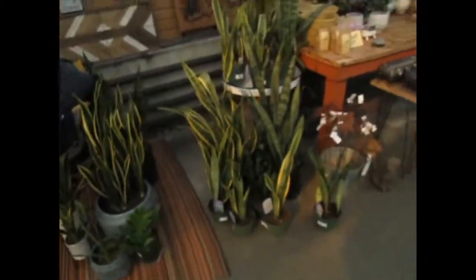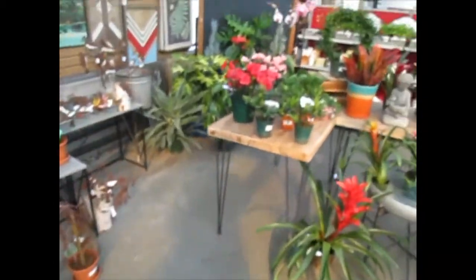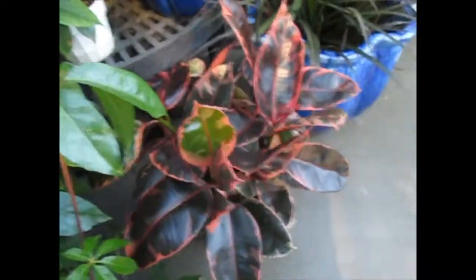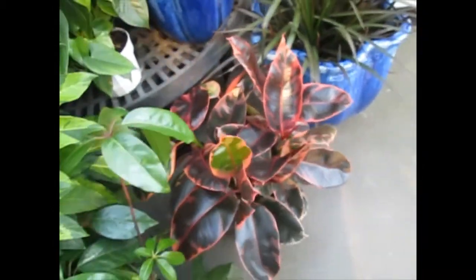So today we're at Wagner's Garden Center and I'm so excited. I've never been here before — it's a nursery. I already found this. It says $29.99. It's so beautiful. I want one so bad.